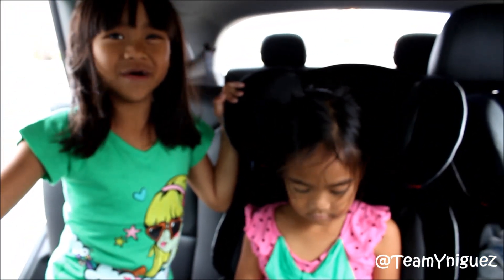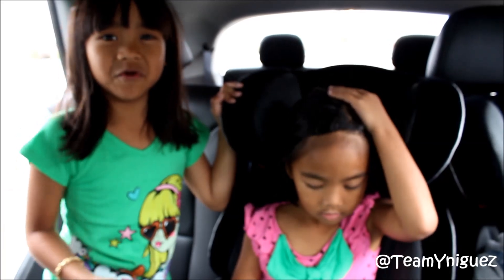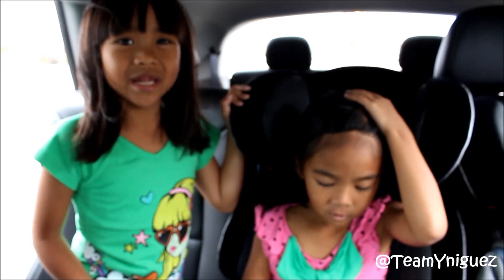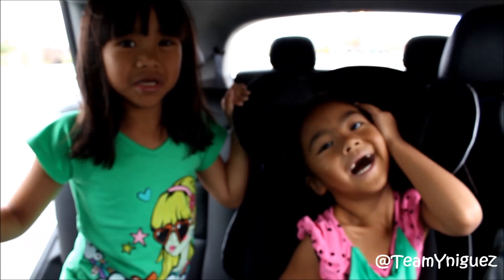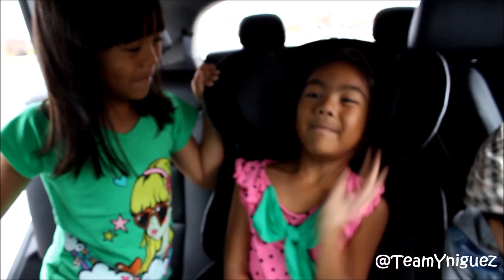So thank you for watching this video — give it a thumbs up. If you want to see more, just go to our channel. The name is Teamy Niggas and we'll see you guys later. Bye!